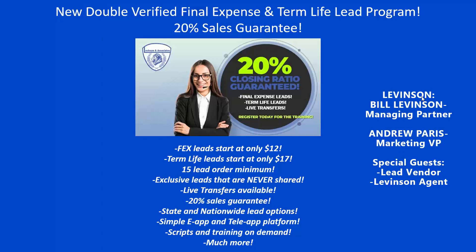Good afternoon, everyone. Welcome to the Levinson and Associates weekly training webinar series. So here we are today on Thursday, and we're having a very special and highly requested training webinar. This is on our new exclusive co-op discounted lead program. We already have hundreds of agents on and it's only growing by the minute. First off, I want to appreciate and thank everyone for taking the time and joining us today.